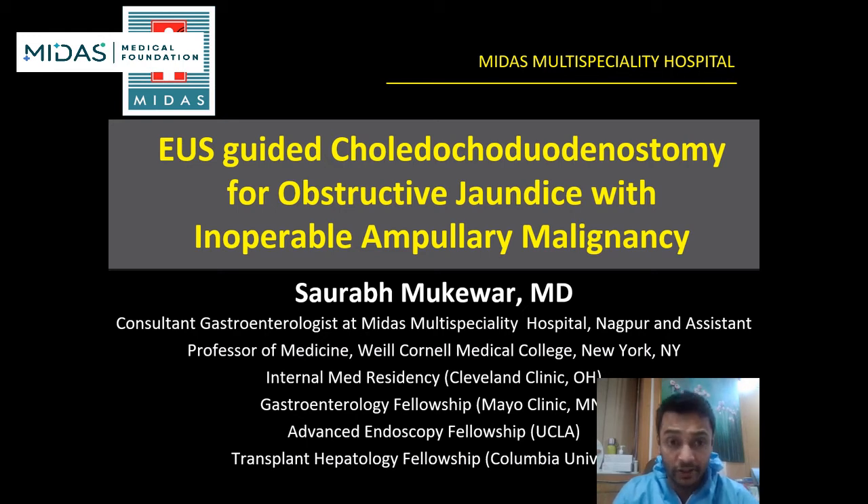Hi, I'll be presenting a case of EUS-guided choledochoduodenostomy for a patient with obstructive jaundice with inoperable ampullary malignancy.